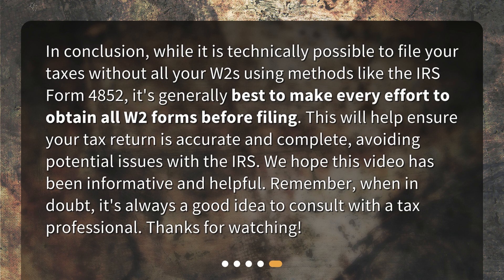In conclusion, while it is technically possible to file your taxes without all your W-2s using methods like IRS Form 4852, it's generally best to make every effort to obtain all W-2 forms before filing. This will help ensure your tax return is accurate and complete, avoiding potential issues with the IRS. We hope this video has been informative and helpful. Remember, when in doubt, it's always a good idea to consult with a tax professional. Thanks for watching.